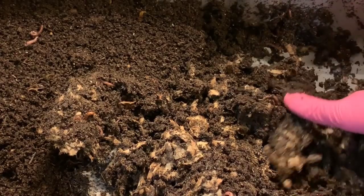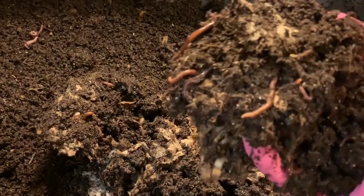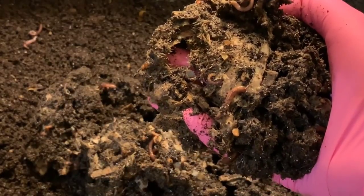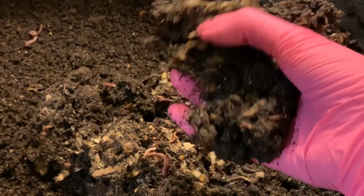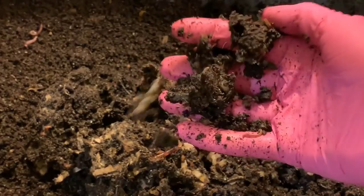If you guys missed the beginning of this series — I basically set this up to see if one bin would reproduce faster than the other, because calcium, like what they can get from eggshells, is said to encourage cocoon production. So we decided to put it to the test.